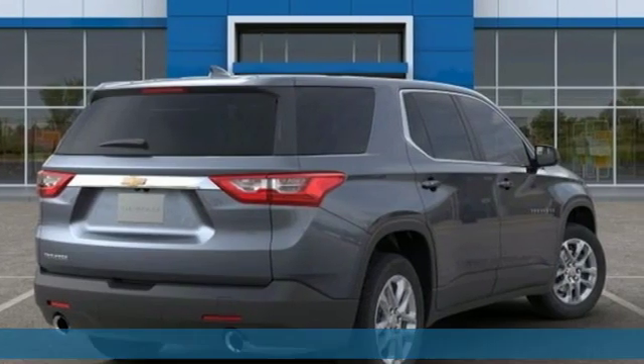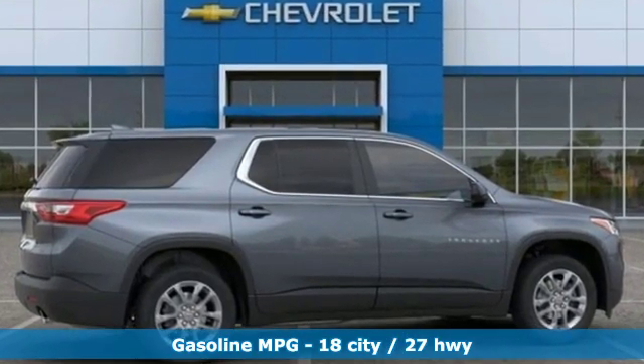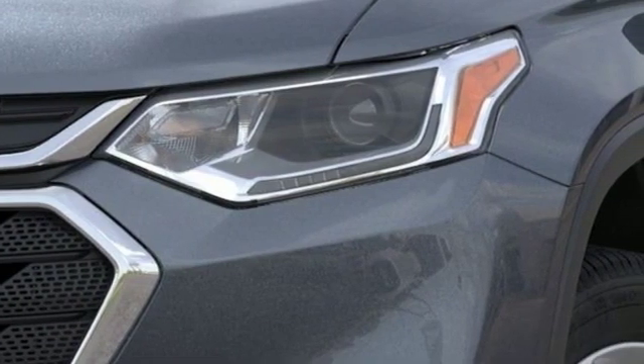Features include automatic transmission, dual zone climate control, streaming audio, manual tilting steering column, power heated mirrors, and external memory control.